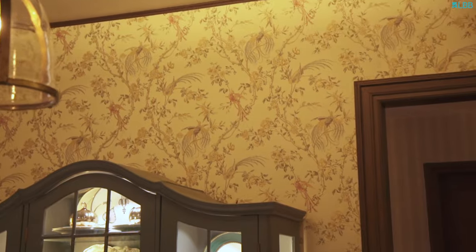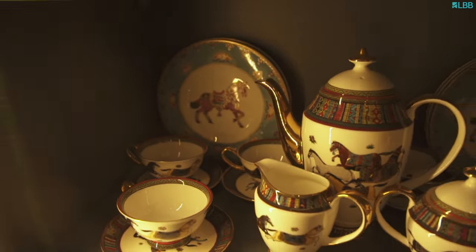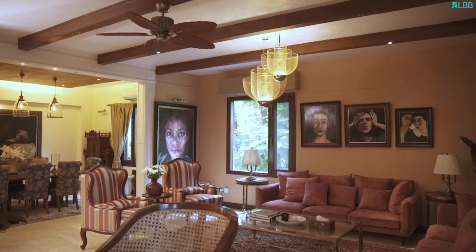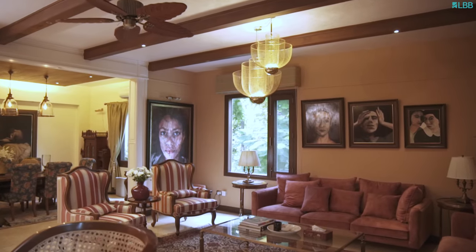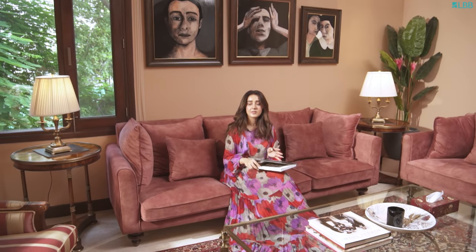You will find a lot of bursts of print, various print accents and a lot of art actually. Art has been a huge influence in my life via my parents, of course. And I think overall the space is cosy, inviting, classic with a touch of contemporary.